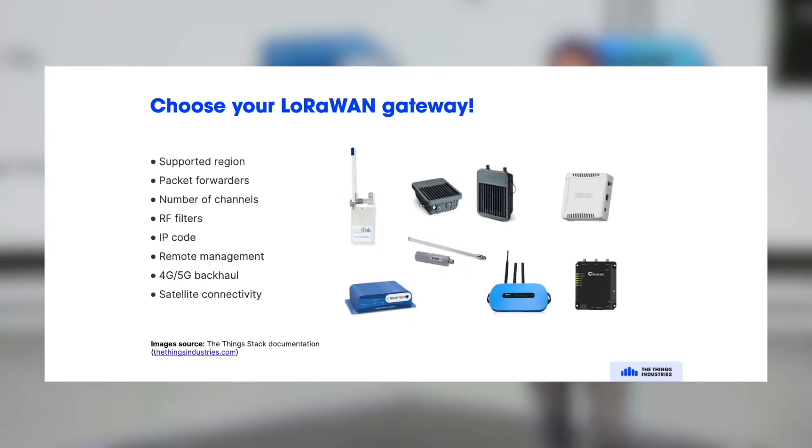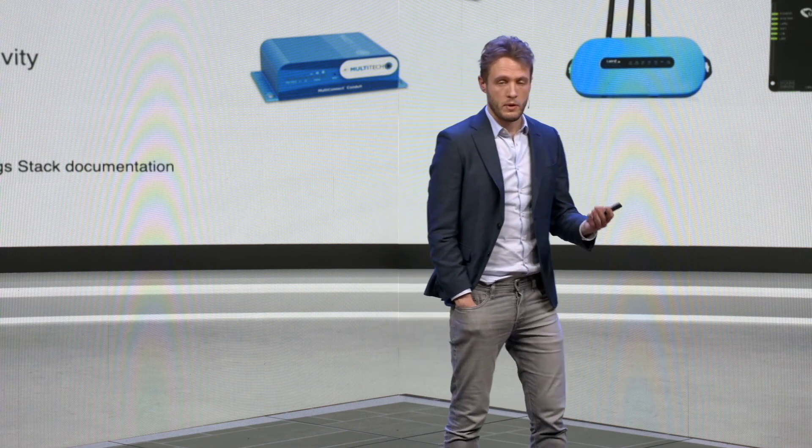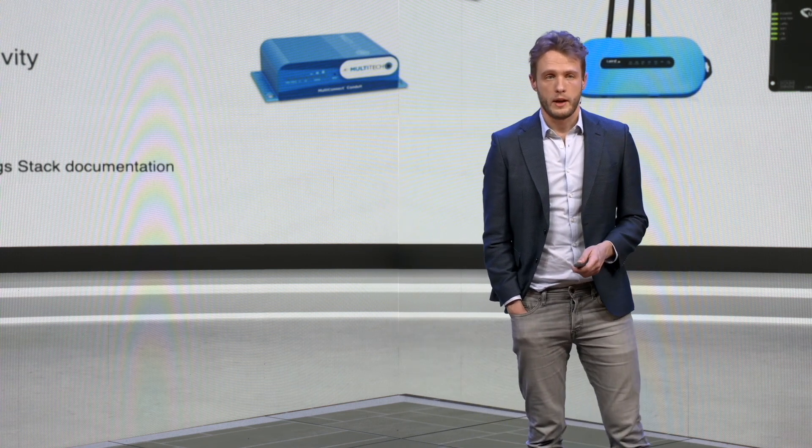And the same goes for gateways. There are many different gateways, and there are all sorts of differences between them — the regions, the software that runs on the gateway, the remote management, how many channels they have to listen on, but also the ruggedness and whether or not you can deploy it outdoors. If they have a cellular backhaul, or even if they have a backhaul to communicate with satellites. You can already purchase gateways for 50 euros or dollars and get started with a private network.